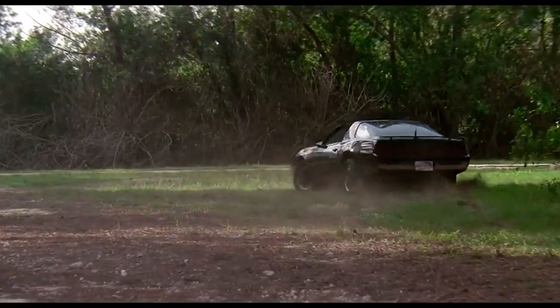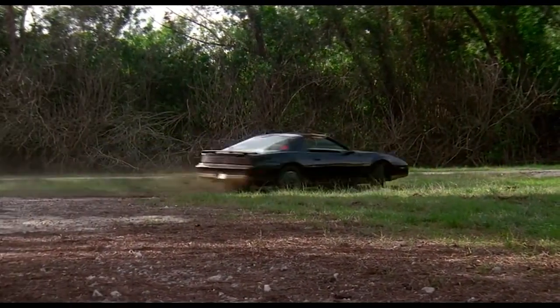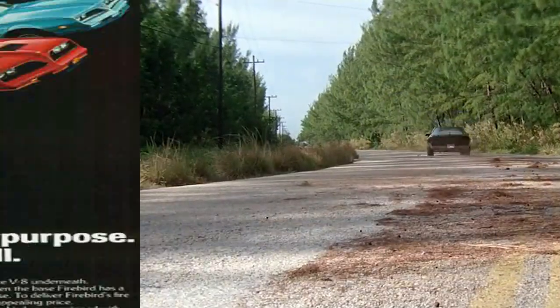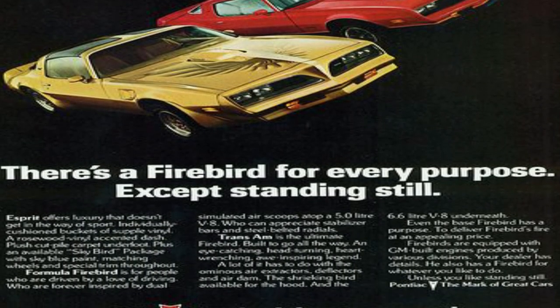Onboard radio, radar, and threat identification systems were taken from a Cobra Mamba helicopter. The 1978 Pontiac Firebird, by the way, is the same car used by Burt Reynolds in the famous Smokey and the Bandit film, which pushed it from popular pace car ready to legendary status, including that screaming chicken on the bonnet.